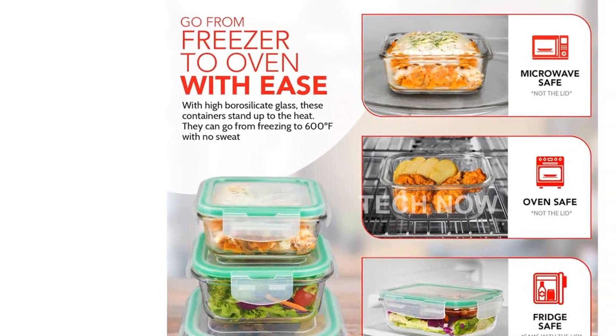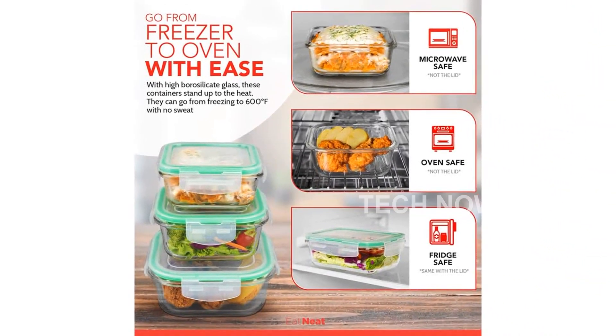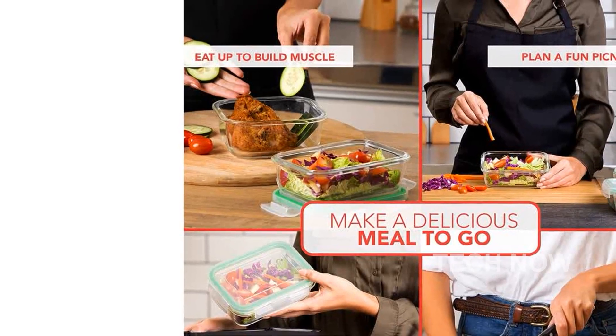One of the standout features of this set is the convenient nesting storage feature. The bowls fit neatly inside each other, saving you valuable space in your kitchen.